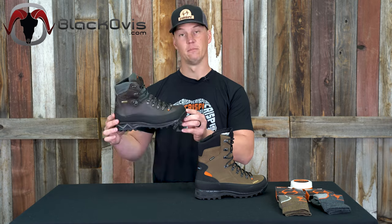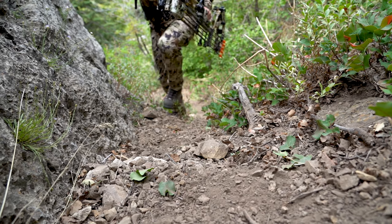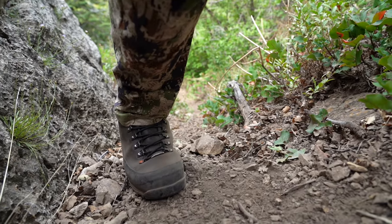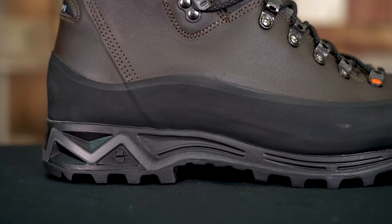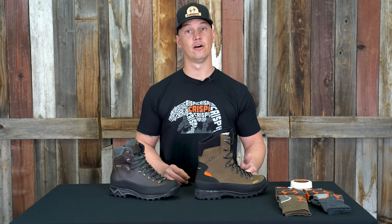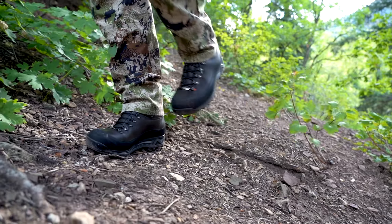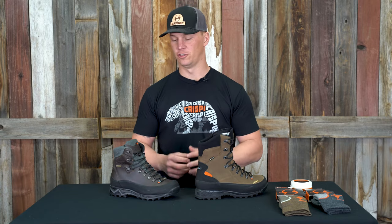This boot is only available at blackovis.com. Their buyers came to us this last year and we started developing this boot to fine-tune some needs, but it is based off of our best-selling boot, the Nevada non-insulated. This boot is going to have a little bit softer midsole than the Nevada. We actually put the same midsole as our Idaho GTX and Wyoming on it, so you feel that ground under your foot a little bit better. So as you're going in on a stalk you can be a little bit more quiet. It's got a little more cushion to it.